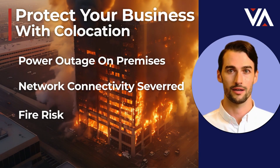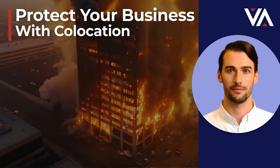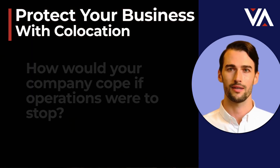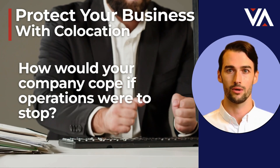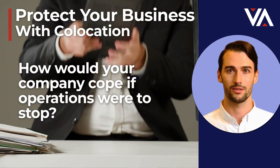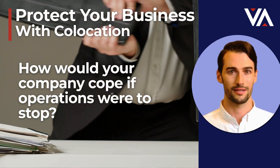Hopefully none of these scenarios will ever happen to you, but if you think about it, how would your company cope if operations went down for hours, days, or came to a complete halt? How well could your business recover from such an event, given its current setup?